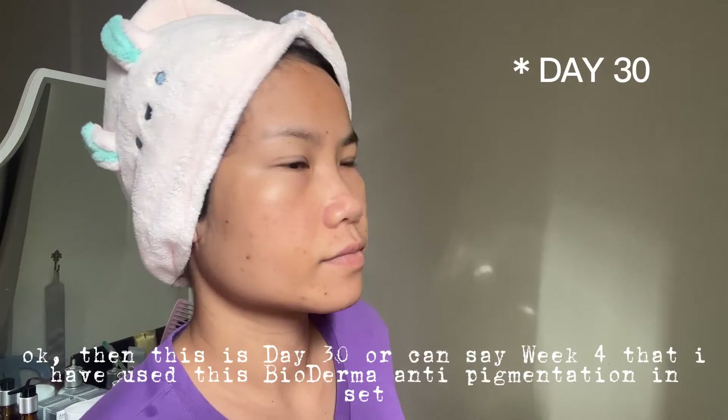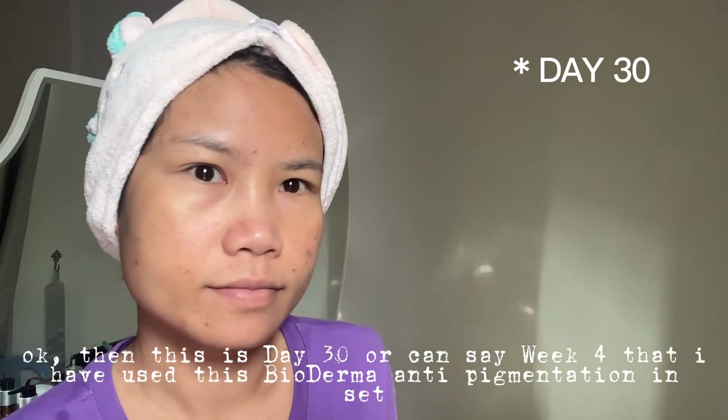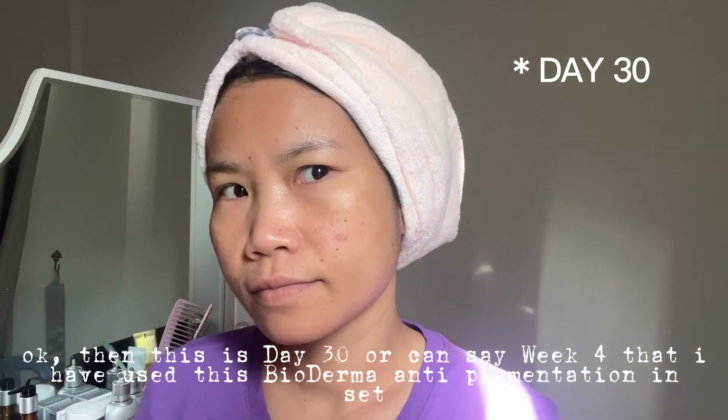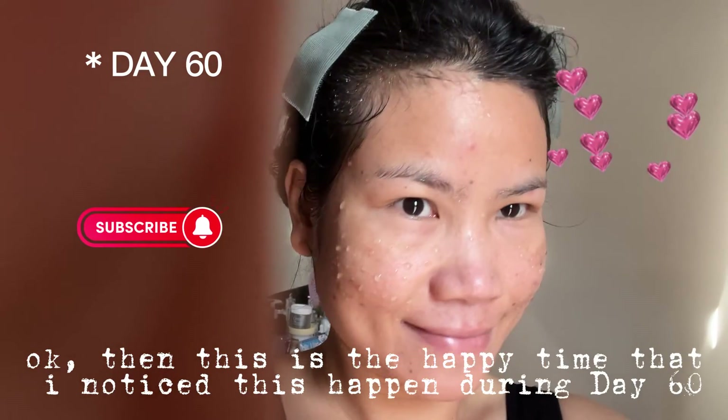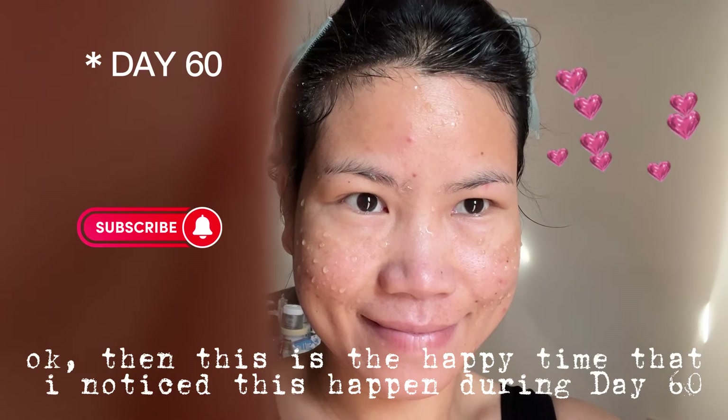This is day 30, or week 4, that I have used this Bioderma anti-pigmentation set. And this is the happy time — I noticed this happening during day 60.